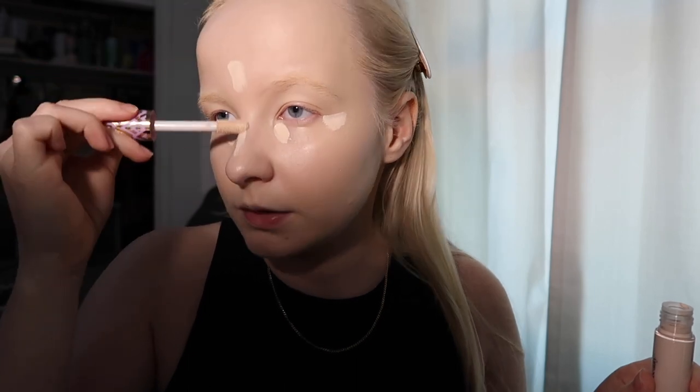Time for some Shape Tape. From what I've heard this is really full coverage, and — hold on. This smells straight up like perfume. Some very strong-smelling products today.